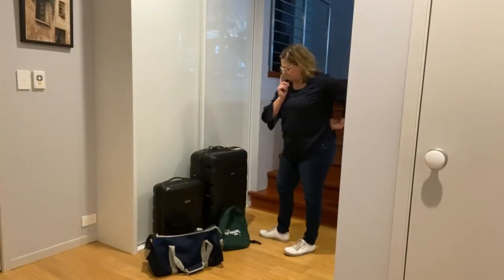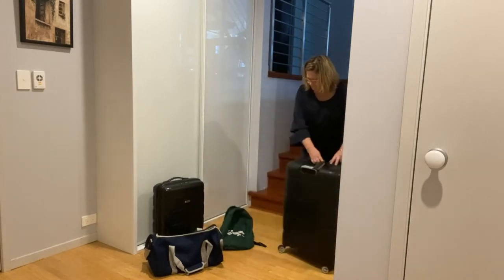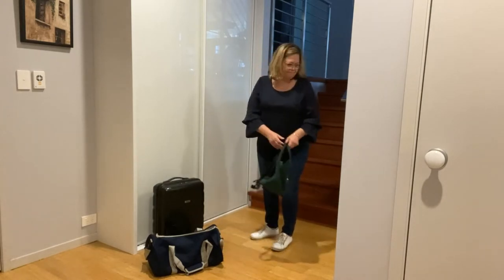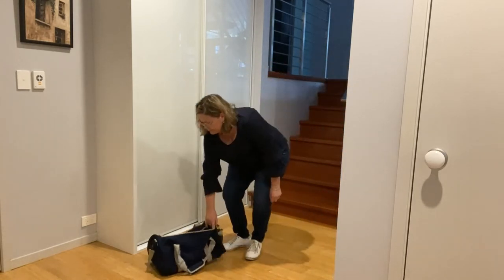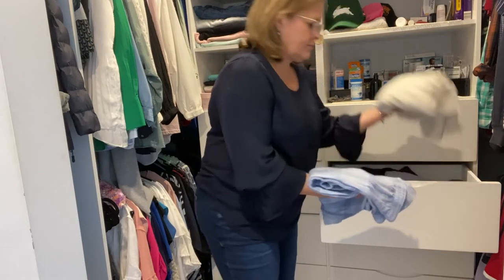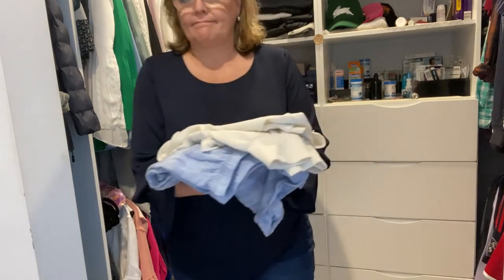There are lots of different sized bags to choose from. Remember, the more nights that you are away, the bigger the bag you will need. I'm only going away for one night so I will only need a small bag. The first thing I think of is that I will be sleeping somewhere, so I need to take my pajamas.